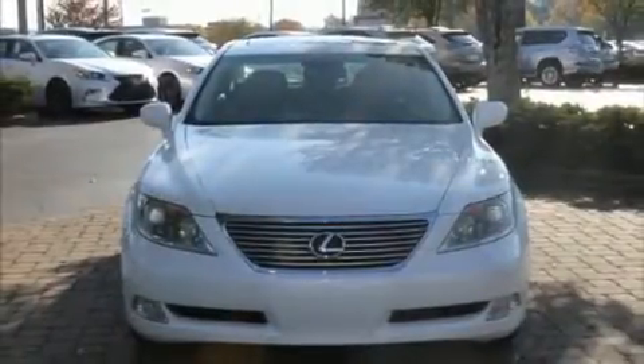Come test drive this 2009 Lexus LS460. This four-door, five-passenger sedan provides exceptional value.